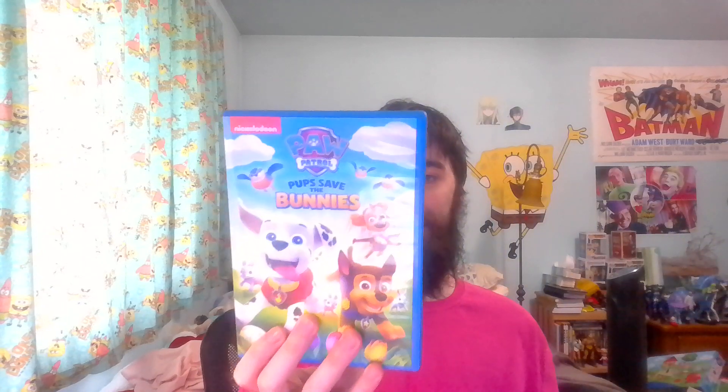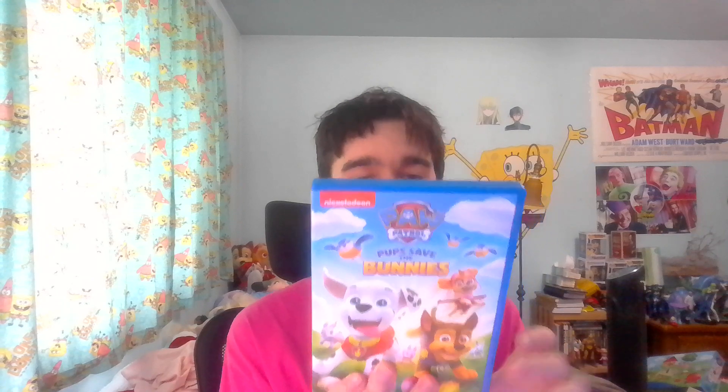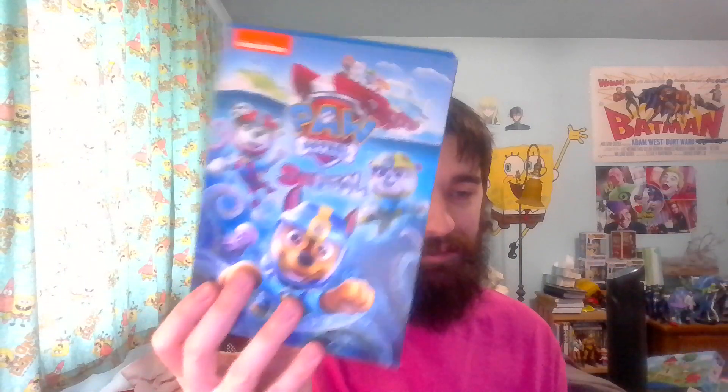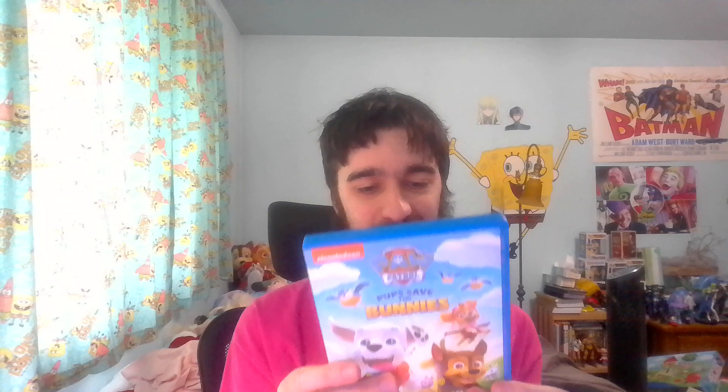Here we have Pups Save the Bunnies. This is the cover — it has six or seven episodes, about 94 to 95 minutes. I think it's because this one had a double-length episode. Easter themed, so that's cool — it's actually an adorable cover. Looks like no special features again, which is unfortunate, and pretty plain disc art.